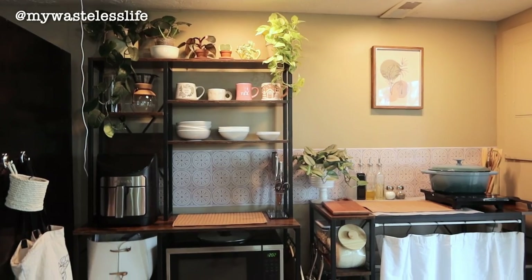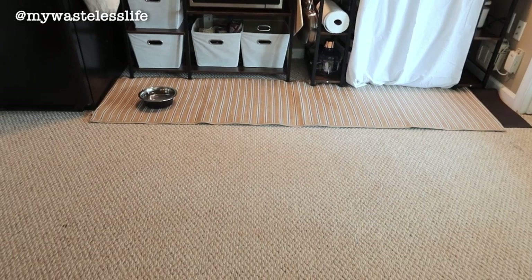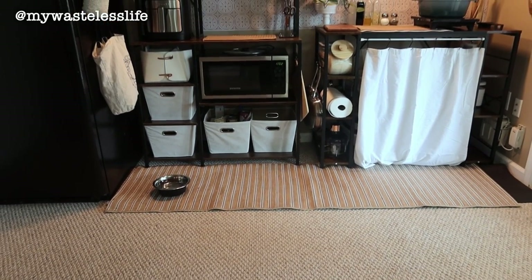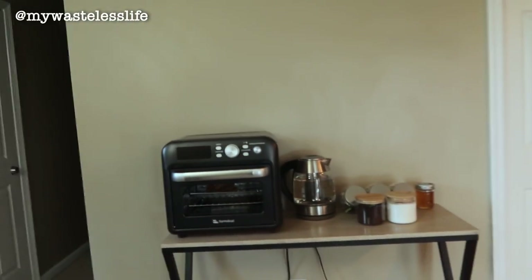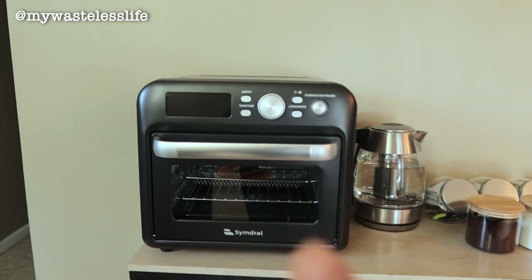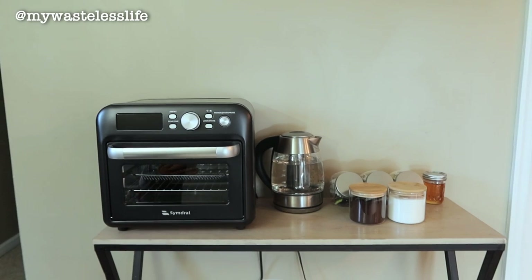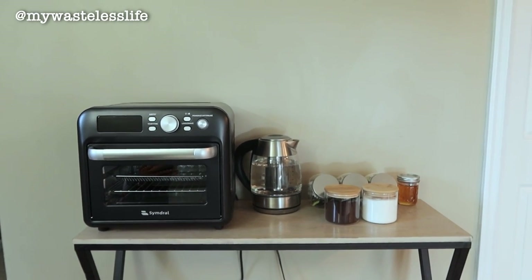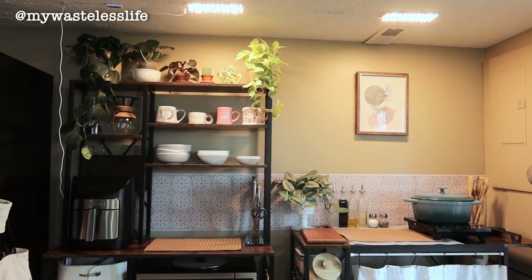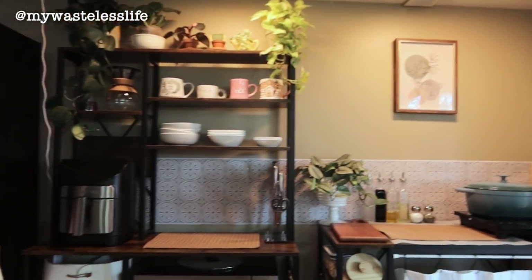My big issue is lack of counter space. I was thinking of adding a table or another kitchen island. Temporarily, I moved the kettle and got an air fryer oven that a company sent me, so this area has become kind of like a coffee bar with the toaster oven and kettle. The reason I separated these appliances is that whenever I try to use more than one thing at the same time — like cooking and using the microwave — the power trips.